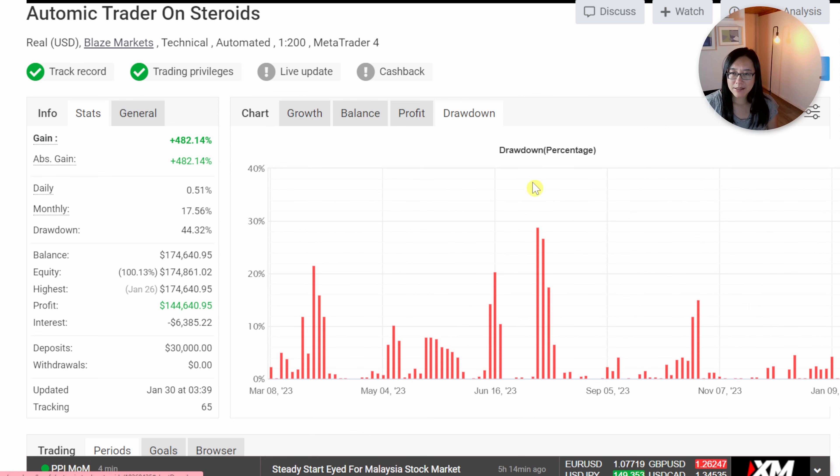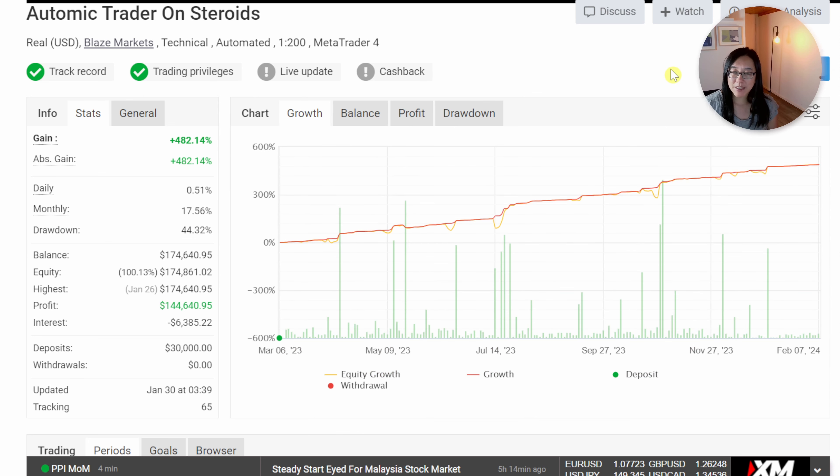Currently, as of recording, the vendor has made 482 percent. Looking at the drawdown chart, it says about 30%, but the drawdown figure on the left says about 44%, so I'll always go with the higher number. When looking at MyFXBook results, you want to see jagged lines. This one has a smooth line because it is not updated live — the last update was about 14 days ago on January the 30th.